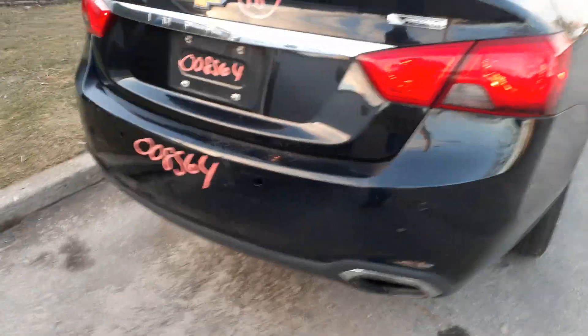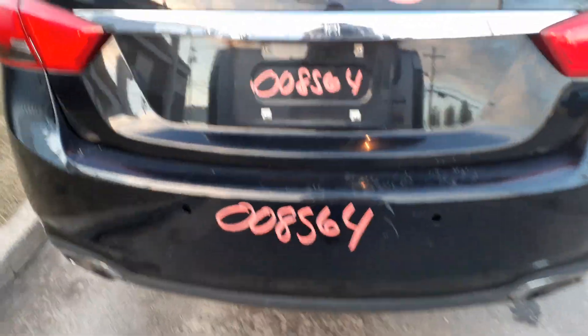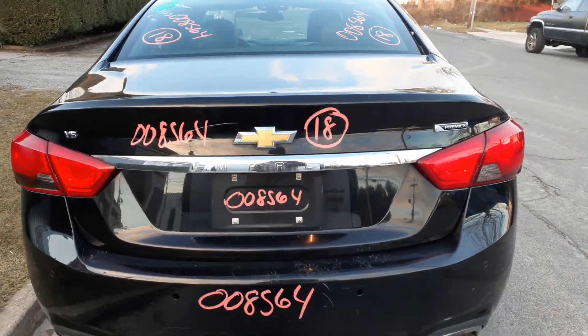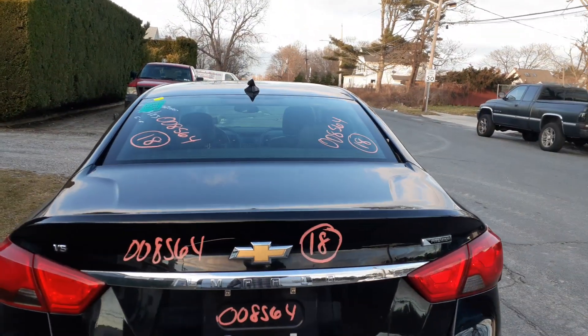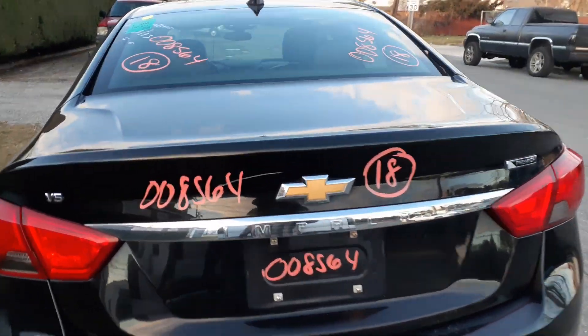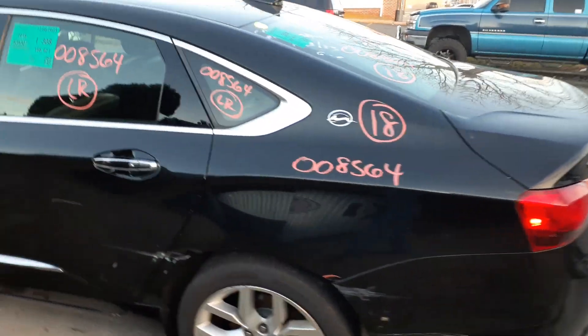Right rear tail lights — no good. Rear bumper has a couple of scratches and nicks, missing the two inner parking assist sensors. You got the trunk with the lights. It's got a camera at the rear. Rear glass is heated. Left rear tail light is okay. Left rear quarter is no good. Left rear quarter glass is good.